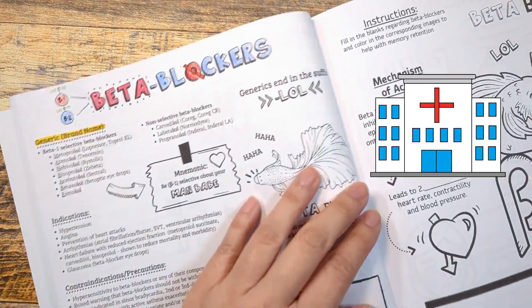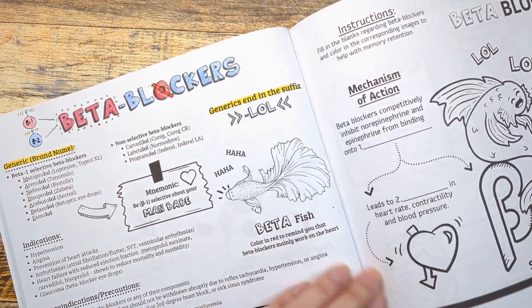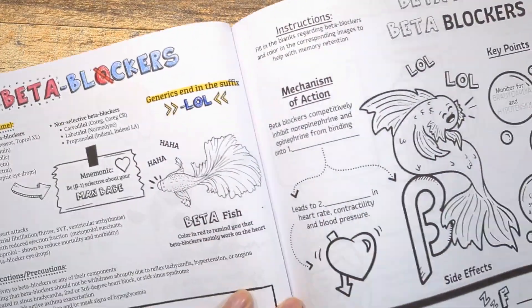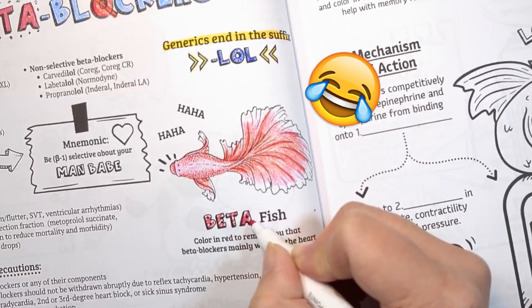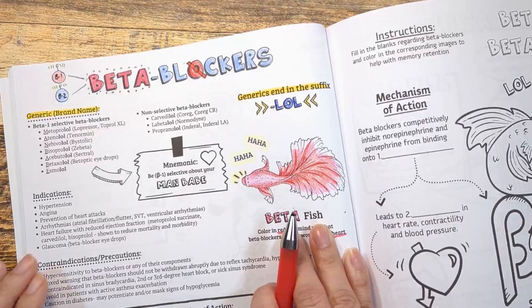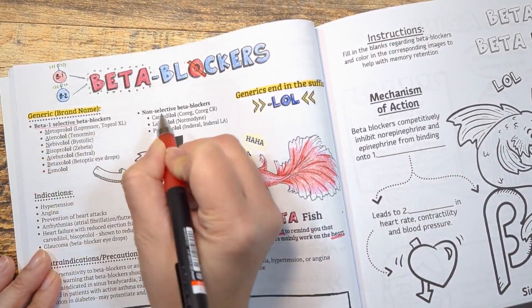Before we get too far, let's look at some of the drugs in this class. If you walk into any cardiac floor in the hospital, 99.9% of all patients will likely be on a beta blocker. These drugs all end in the suffix -lol, such as metoprolol, atenolol, and carvedilol. Our visual anchor for this class is a beta fish laughing out loud — LOL. You want to color him in red to remind you that beta blockers work on the heart.